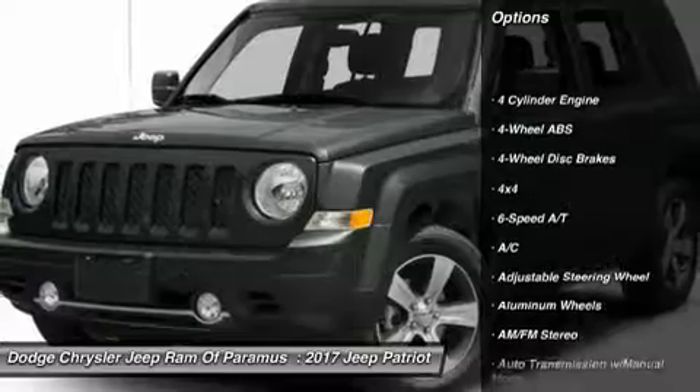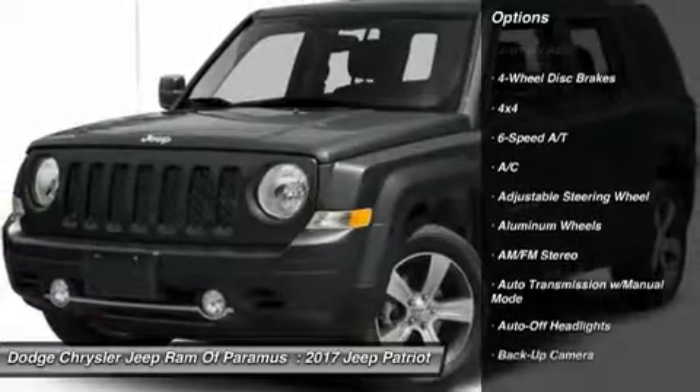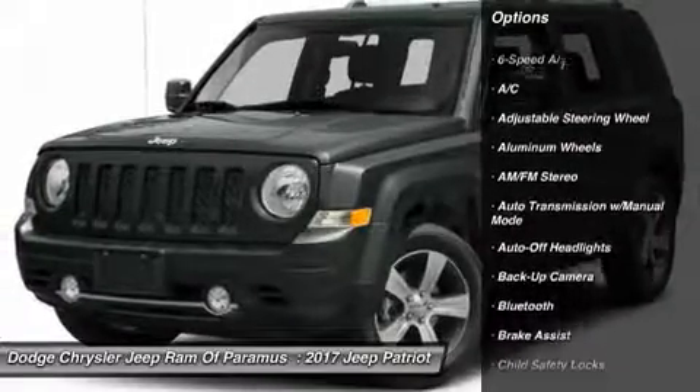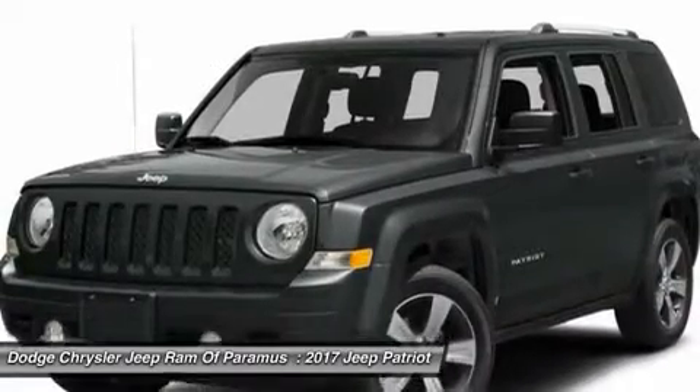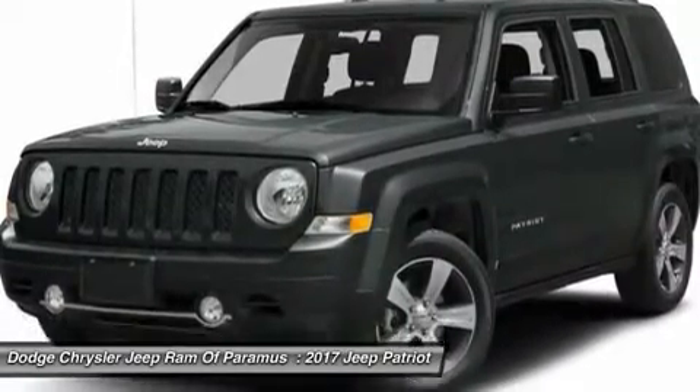Backup camera, remote engine start, navigation system, four-wheel drive, keyless entry, leather-wrapped steering wheel, Bluetooth, driver lumbar, driver airbag, power steering.